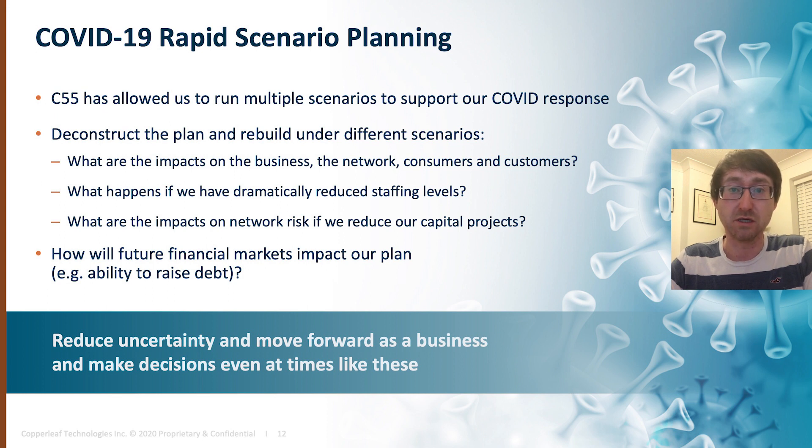What will it do to network risk? What does it mean if we had so many resources off — which was a big impact of COVID-19? And another big impact might be future financial markets and how easy it is to raise debt, so we've also been able to look at some of those financial strategies — things that we wouldn't even have been able to dream of doing in the past. And not only have we been able to do them, we've been able to do them rapidly at a time when people need answers to resolve uncertainty and give the business a way forward to make decisions, even at times like these.